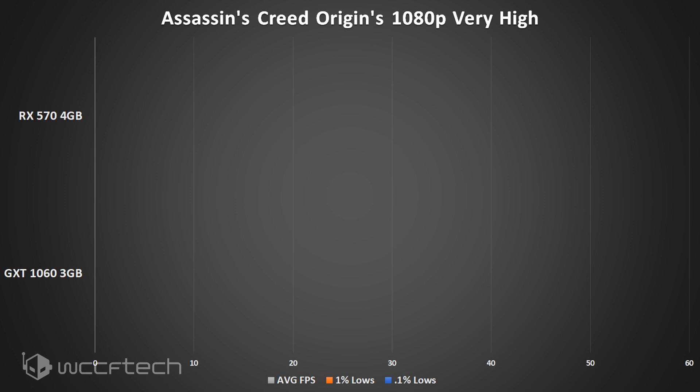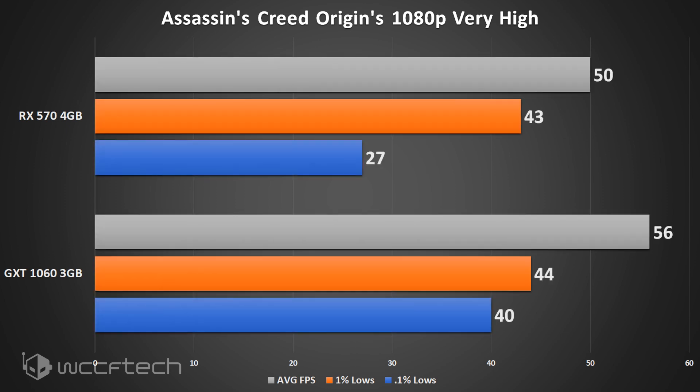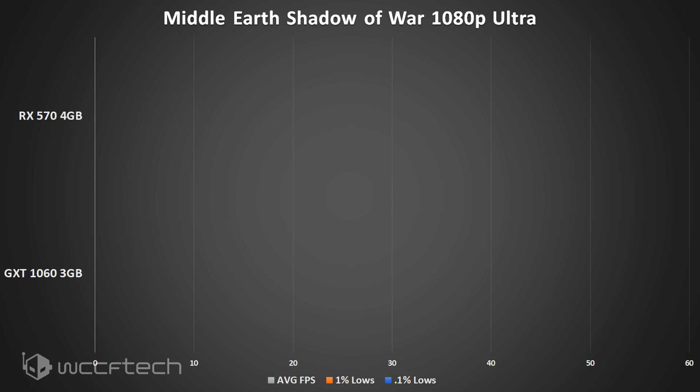Moving into Assassin's Creed Origins, running the in-game benchmark at very high settings. You can definitely tell Assassin's Creed Origins favors the green team here, with a considerably higher average FPS and a much more acceptable 1% low FPS for the GTX 1060.